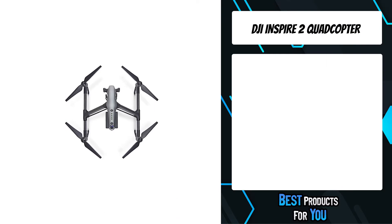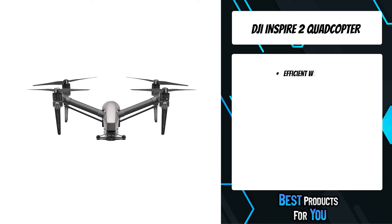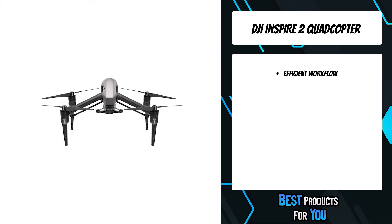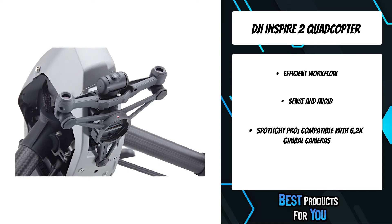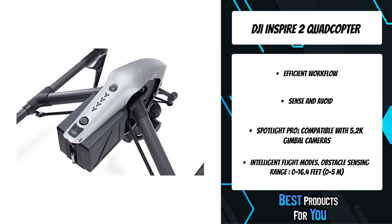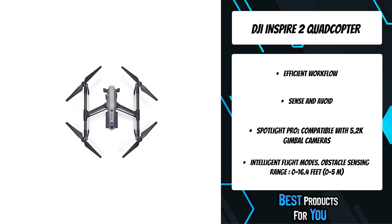The 5th product on the list is the DJI Inspire 2 Quadcopter. The Inspire 2 takes everything that was good about the Inspire 1 and improves it. An all-new image processing system records at up to 5.2K in Cinema DNG RAW, Apple ProRes, and more. It goes from 0 to 50 mph in just 5 seconds, hits a maximum speed of 58 mph, and has a max descent speed of 9 m/s for unheard-of speed and agility in an aircraft this size.